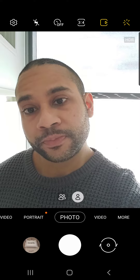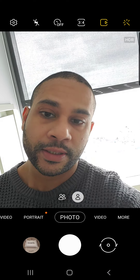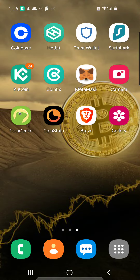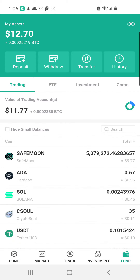Are y'all ready to talk about some crypto? Let's get right into it. In my last video we were talking about Coinbase — how to buy, how to link your bank account, and how to send whatever crypto asset you bought on Coinbase out to a platform called Hotbit. I was explaining how to buy Binance on this platform because the fees are cheaper to withdraw.